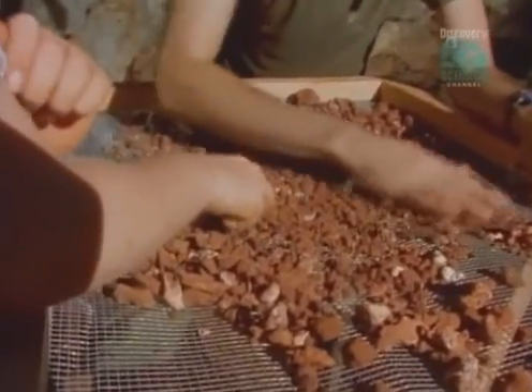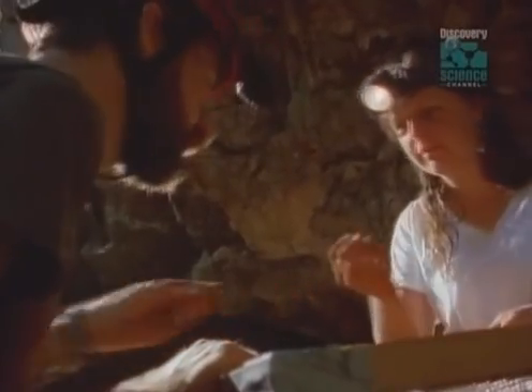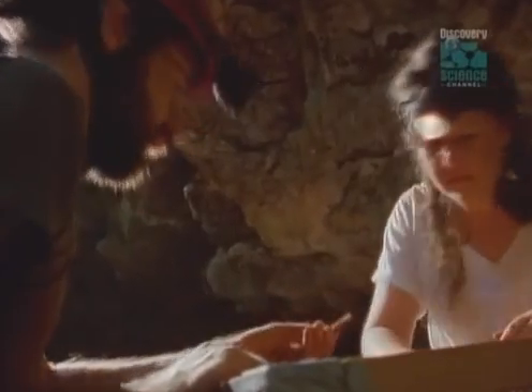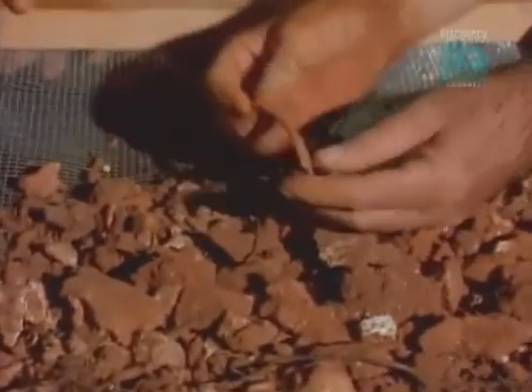All the fossils that can be dated are roughly the same age — about 125,000 years old. As they pour over the bones, a surprise turns up: in size, they vary wildly.